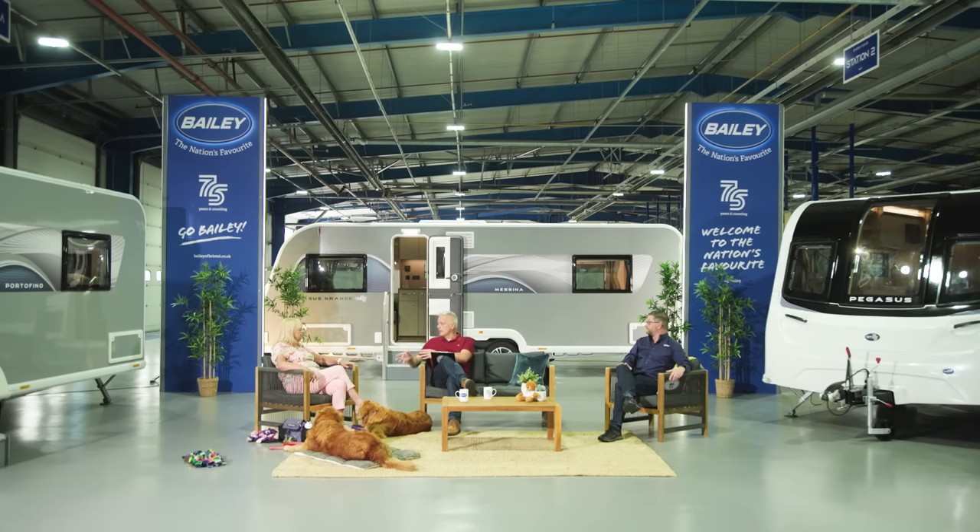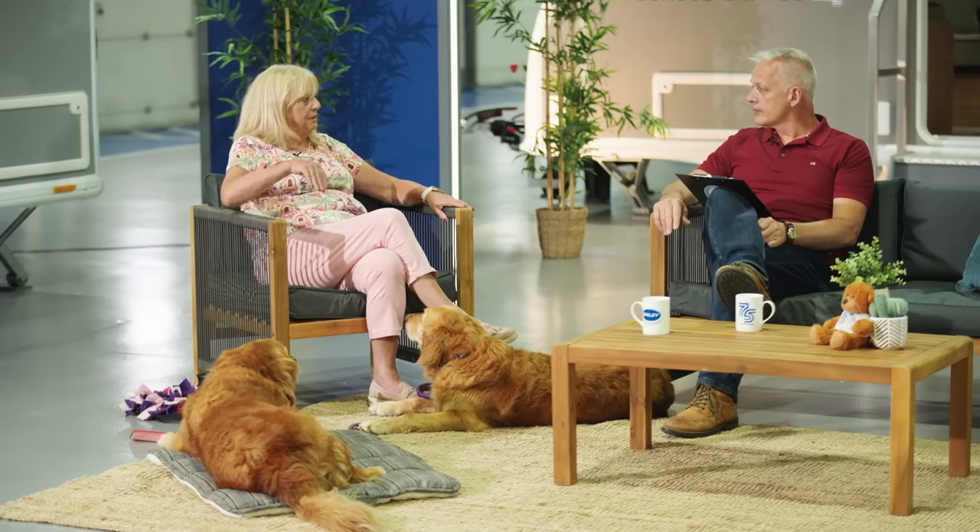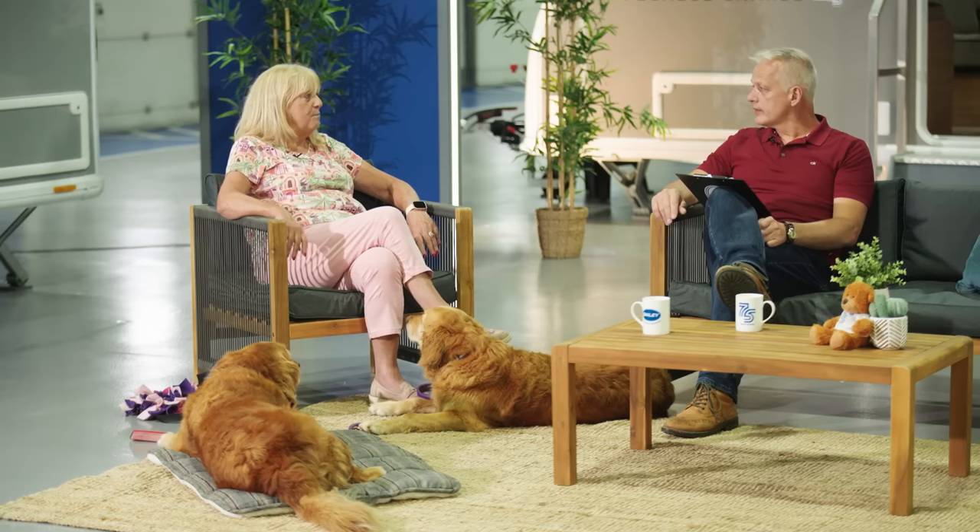With the eight-foot-wide Pegasus range, there's plenty of room under the front bed when it's pulled out — not just for the dog but for a proper dog bed too. Dogs can snuggle into their own little space and are perfectly happy. This extra room under the front bed is one of the real practical benefits of the wider bodyshell for dog owners.